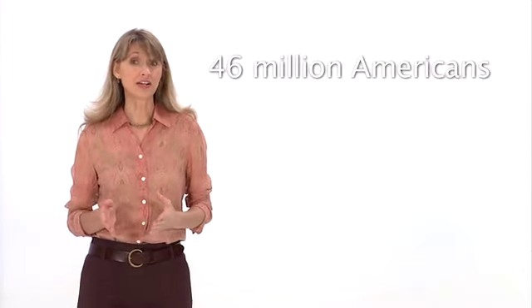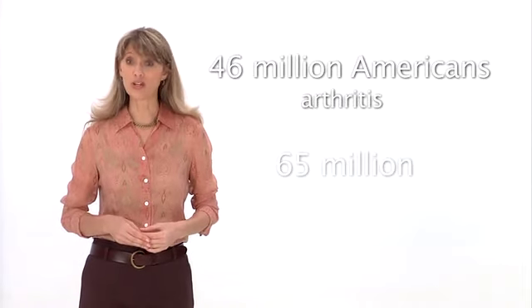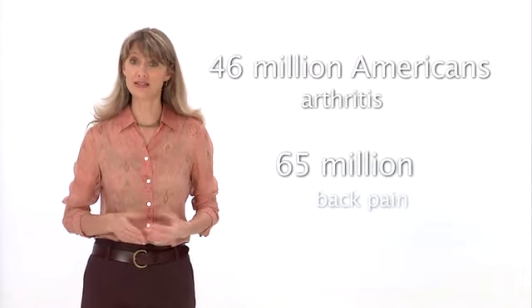Around 46 million Americans are currently suffering from arthritis, and Newsweek magazine has reported that 65 million Americans suffer from back pain.